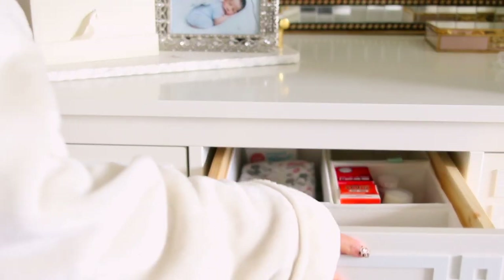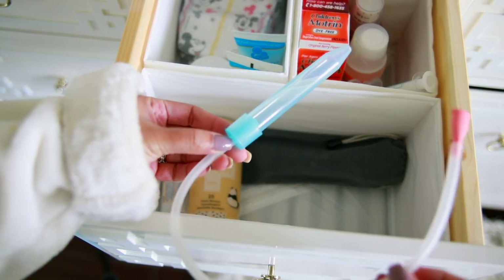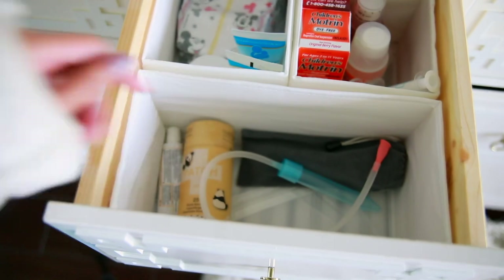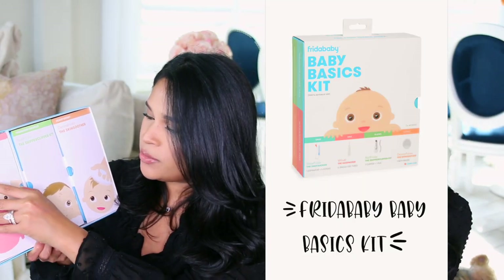It does come with a little filter so nothing's actually going to go into your mouth. I remember the first time Sebastian got a cold — he was around three months old — and this was such a lifesaver. The next one in here is the Gas Passer, and this one is actually new to me; I did not get this one during my last pregnancy.